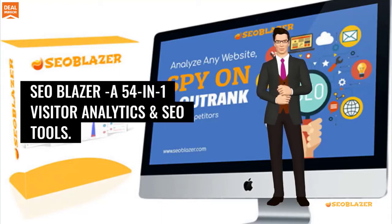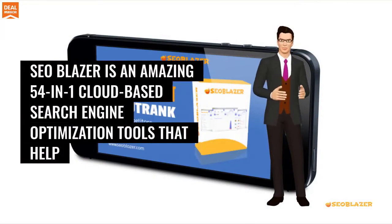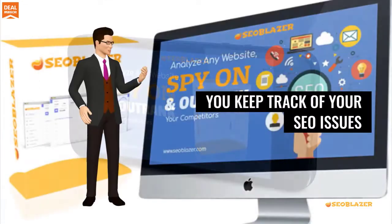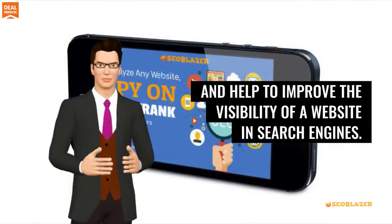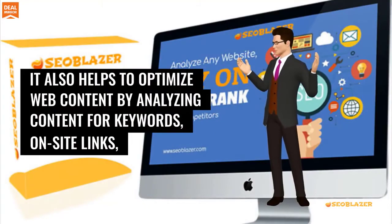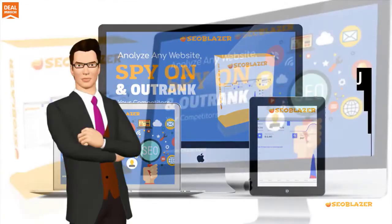SEO Blazor is an amazing 54-in-1 cloud-based search engine optimization tool that helps you keep track of your SEO issues and improve the visibility of your website in search engines. It also helps to optimize web content by analyzing content for keywords, on-site links, and other SEO considerations.